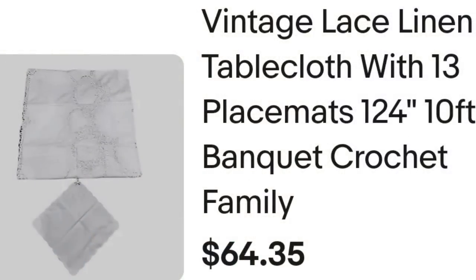Up next is a tablecloth. If you have not watched my video on linens, check it out — some linens can sell for big money and you can get them cheap. This next one I only paid $5 for. It's a vintage lace linen tablecloth with 13 placemats. It was a 10-foot banquet size. It did have crocheted edges, and I listed it under 'family.' This one sold for a best offer of $49 plus the buyer paid shipping. They were $68.47 all in. I paid $5, so it's about a $35 profit, and it did take about five to six months to sell.